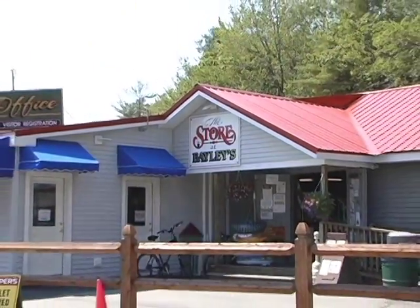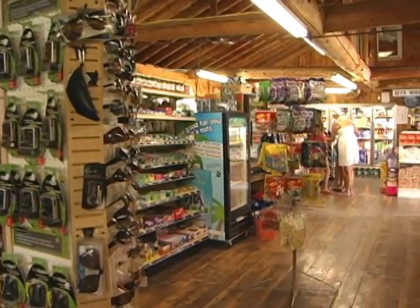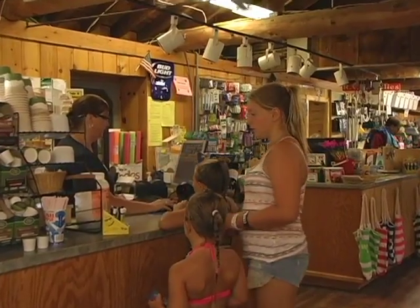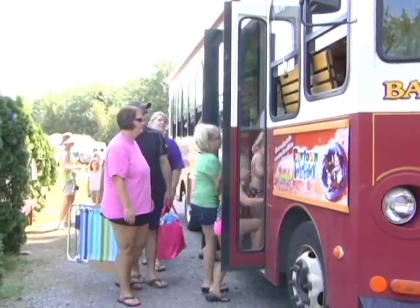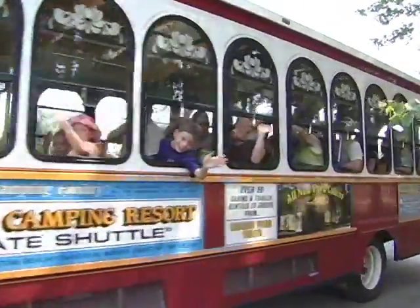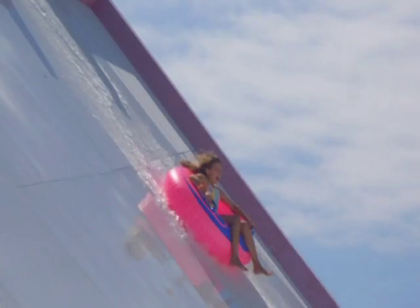We also have two camp stores well-stocked with groceries, camping supplies, souvenirs, beer, wine, and much more — so don't worry if you left something behind. When you're ready to head off-site and hit the beach, our complimentary beach shuttles will whisk you down to the beautiful Seven Mile Beach, stopping at Pine Point Beach and at Old Orchard Beach, plus a daily run to Funtown Splashtown and Aquaboggin.